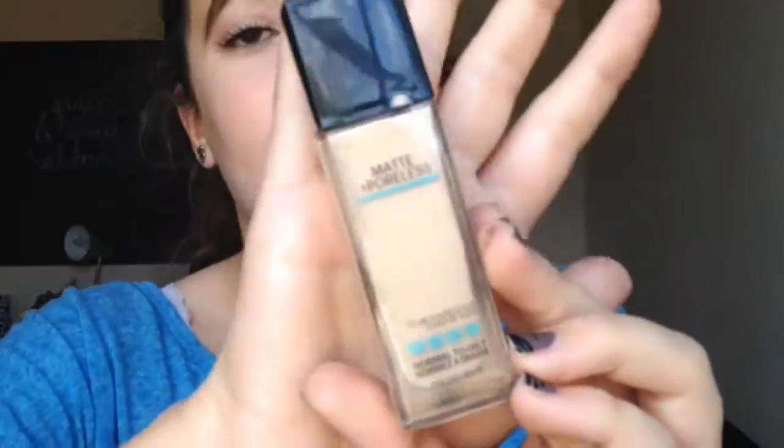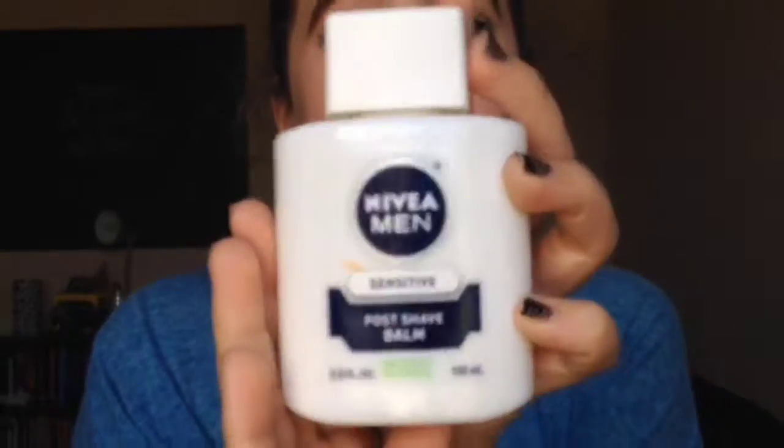Moving on to face products — like liquidy concealers and foundations. I have one foundation: the Maybelline Matte Poreless Foundation in normal to oily, matte, in the color ivory — I think it's the lightest color they have. Next I have the Nivea Men Sensitive Potion Balm; if you've been on the internet you probably know people use this as a primer. Next are my Maybelline Fit Me Concealers — I have three in different shades: number 10 light, number 20 sand, and number 15 fair.